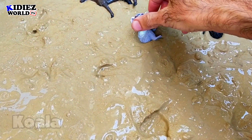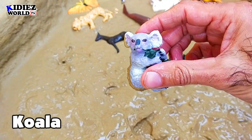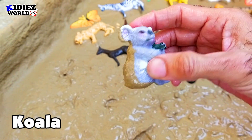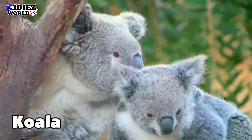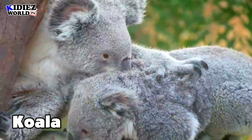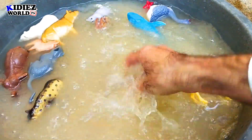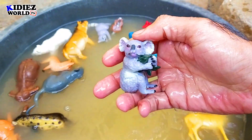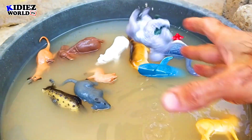The next one is koala. Koala is such a beautiful creature. They are so adorable, so cute, and they have lovely eyes. Koala.